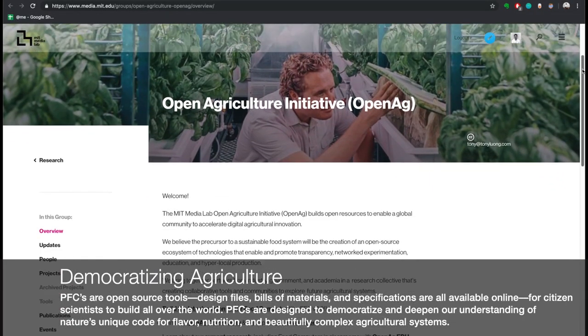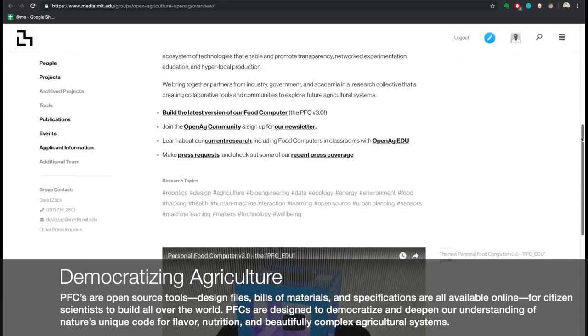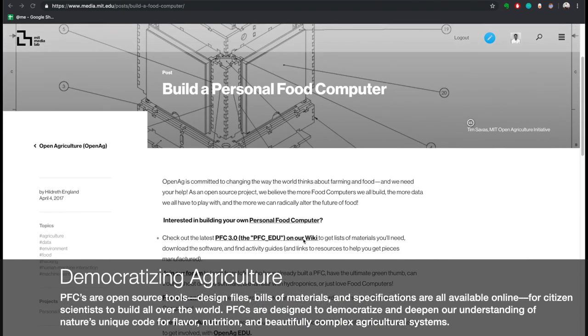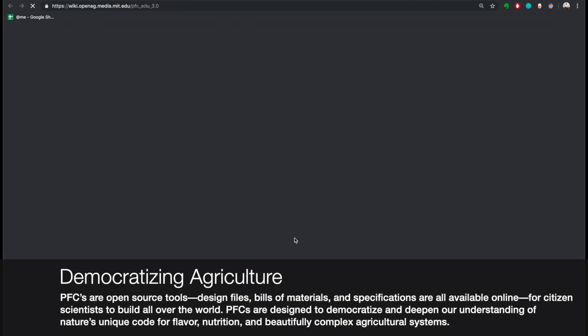Users control PFCEDU and share environmental recipes with fellow nerd farmers through OpenAg's web-based user interface, which is navigated on screen.